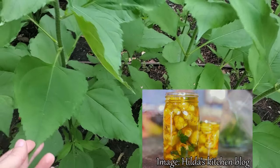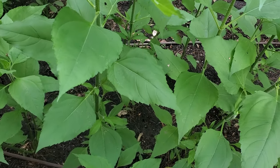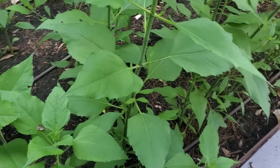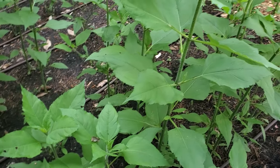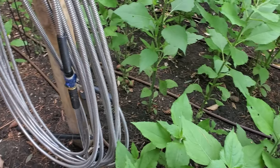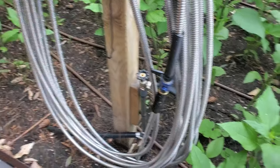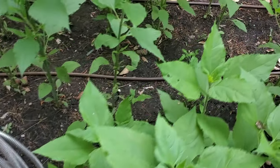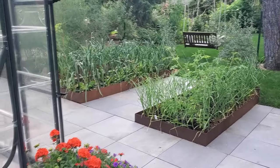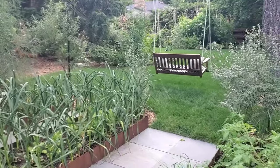We kept the Jerusalem artichokes in a raised bed so they're contained and won't spread underground. We wanted to make sure the clients actually wanted them before putting them into formal garden beds — and they decided yes, they love them and have spread them here. They've also got a fantastic irrigation system designed in from day one: wand watering plus drip irrigation through the beds, so when clients are out of town the gardens still get irrigated.